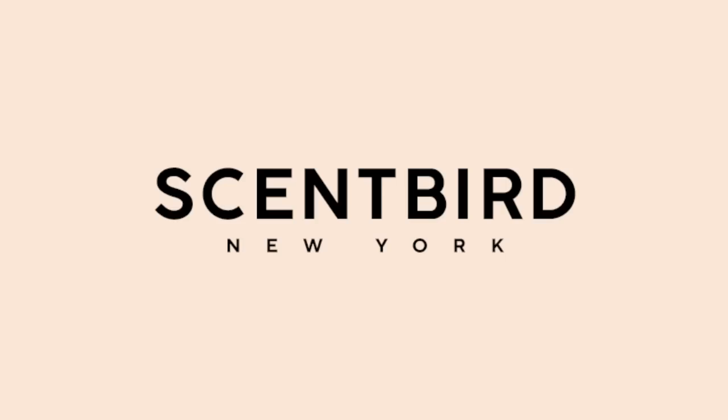And today we are doing — I know I haven't done this in a really long time — a spring and summer knitting plans video. These are things on my list that I would love to knit, if not right now, but I don't have any time for that. I am really excited to share what I have in mind. Thank you so much to Scentbird for sponsoring this video.